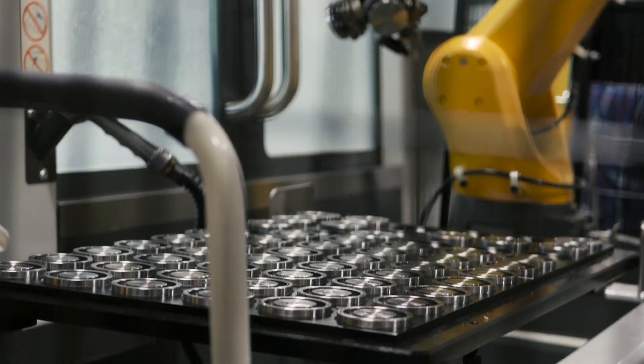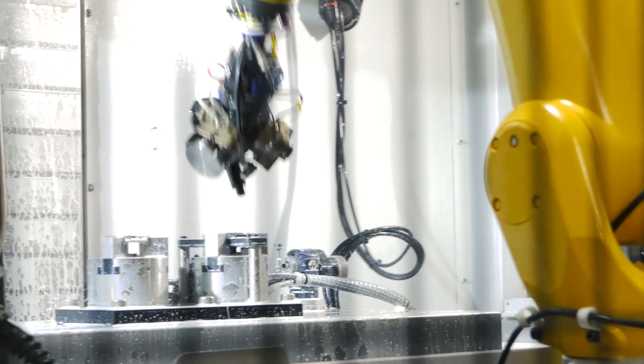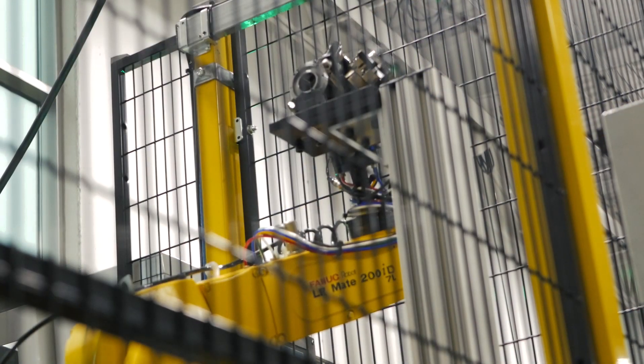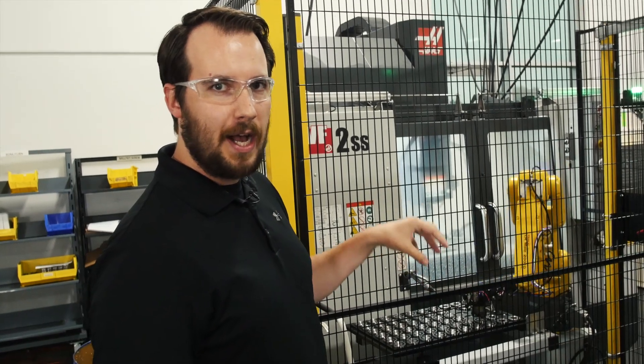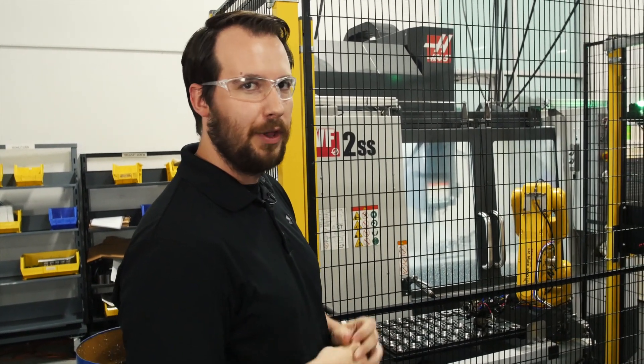We load up our raw stock onto the trays, and then the robot comes and grabs a part, loads it into the machine. Once that part is done, it flips to operation two. As it finishes flipping, it unloads the finished part from the machine, then grabs another piece of raw stock and waits to load it into the machine for the next cycle.